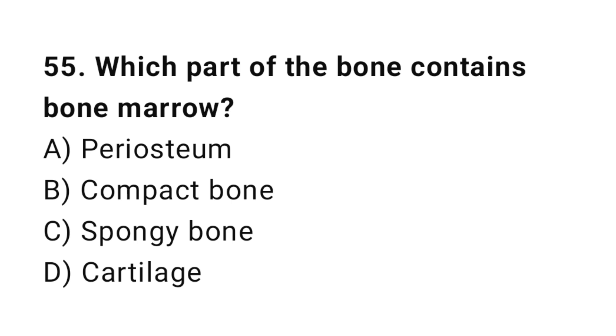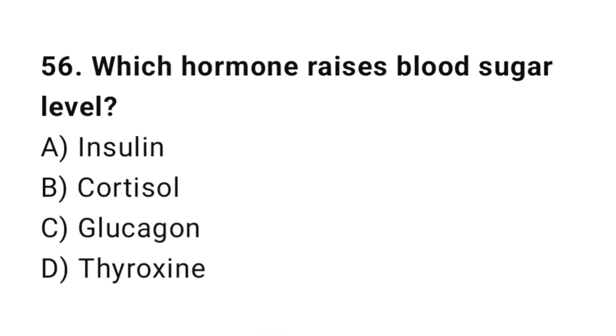Q55: Which part of the bone contains bone marrow? The correct answer is C, spongy bone. Q56: Which hormone raises blood sugar level? The correct answer is C, glucagon.